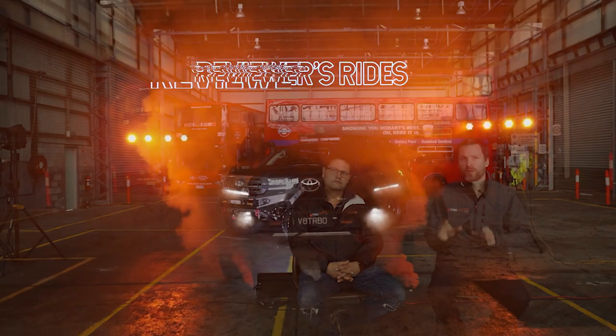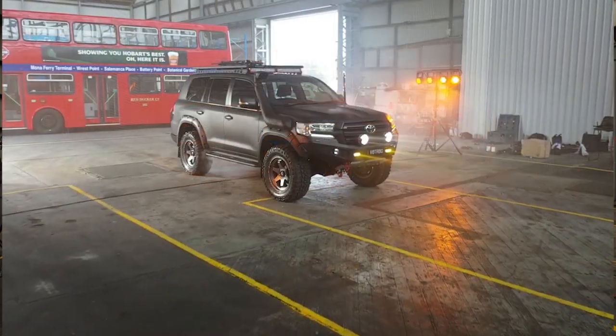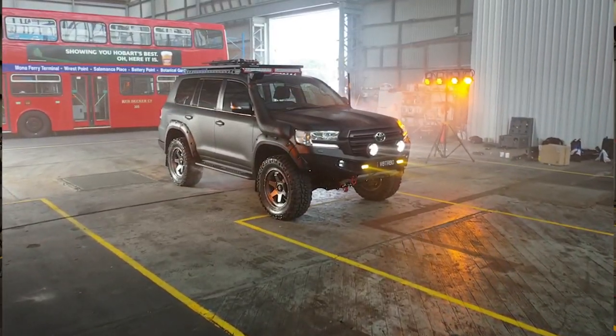G'day, welcome to Tyre Review and today we've got a special review. We're doing our first reviewer's rides and you might have noticed the car behind me is a little bit different. We'll get into that in a minute, but I've got Chris here. Before we talk about the car, tell me about the other cars you've had that led up to this one.